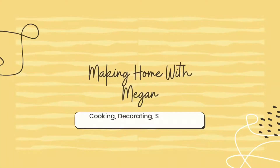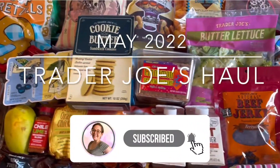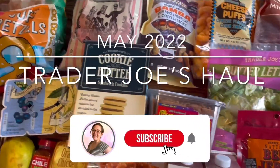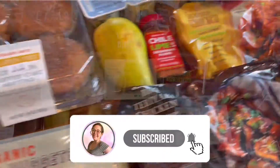Hi guys, welcome back to my channel. My video today is going to be a haul of my most recent trip to Trader Joe's in May of 2022. But before we get started, please make sure to click that subscribe button so that you can see all of my future Trader Joe's videos as well.